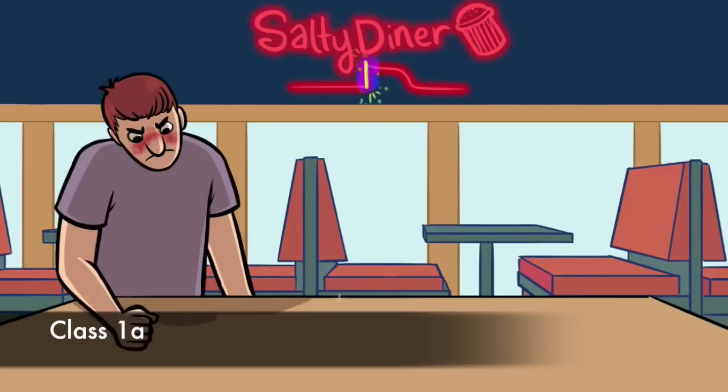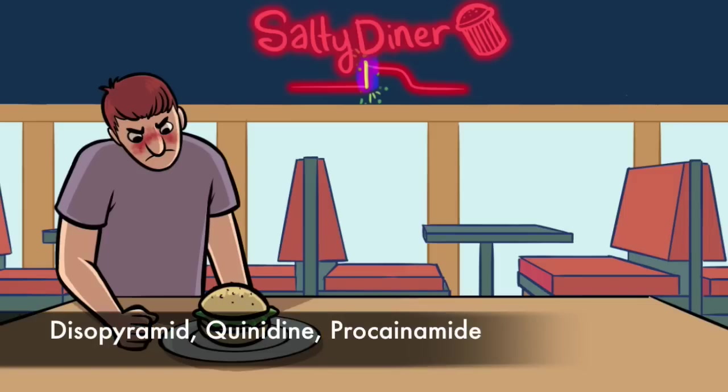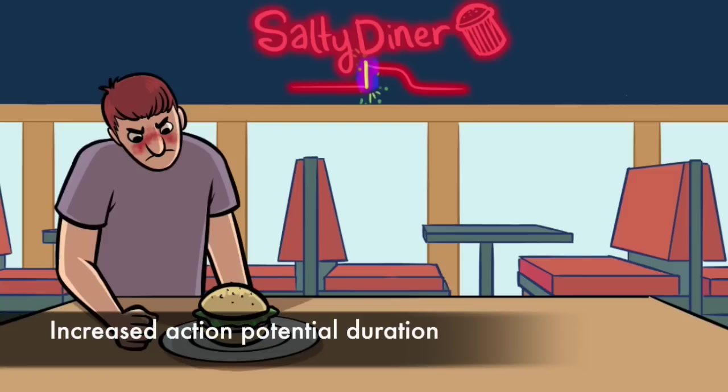Our first customer on the left represents 1A. He's eating a double quarter pounder, which is a mnemonic for the three drugs in this group: disopyramide, quinidine, procainamide. He's tall to remind you that 1A drugs increase the action potential duration.